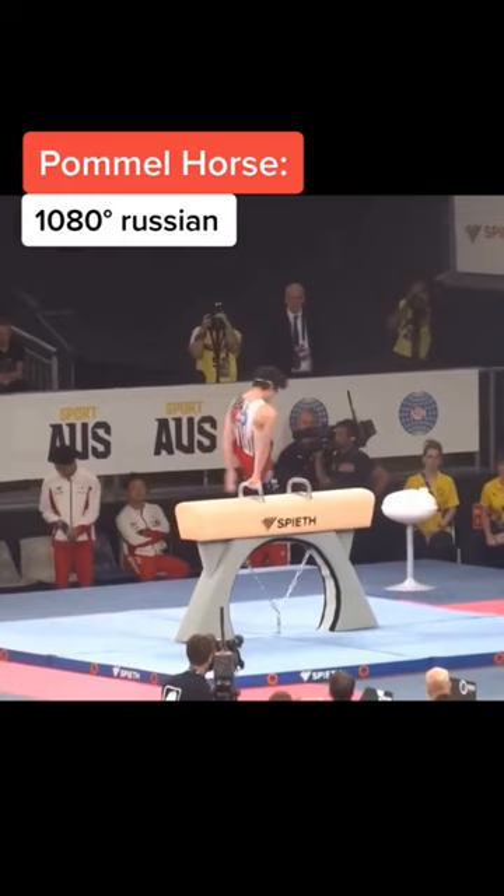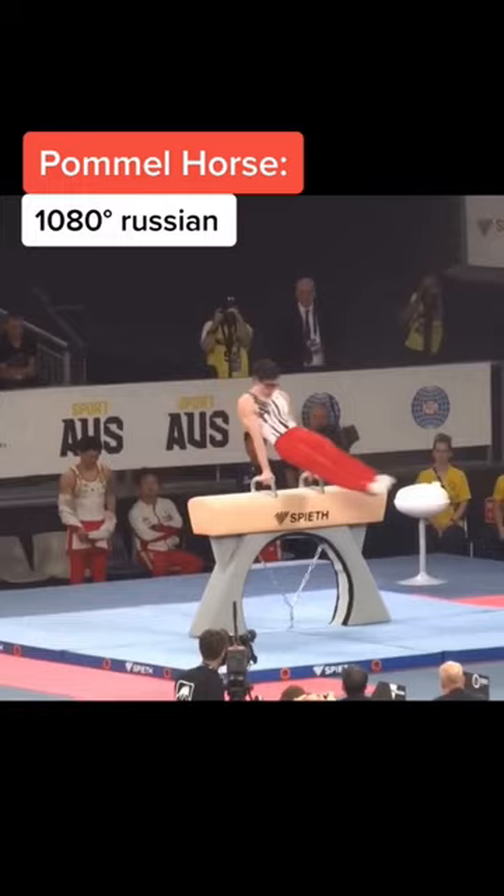On pommel horse, we have the triple Russian. It's 1080 degrees, so you have to be exactly precise with every hand movement.